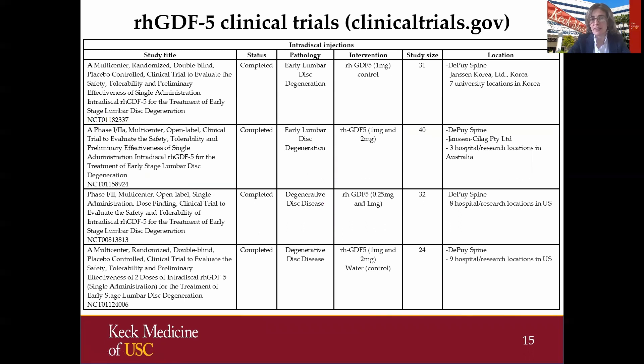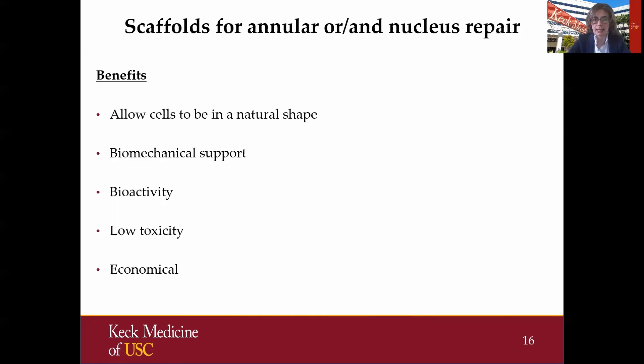When it comes to GDF-5, only a few clinical trials — all preclinical or completed — were focusing on the early stages of disc degeneration and looked at different doses with small sample sizes in all four of them, and there is no published data on that.